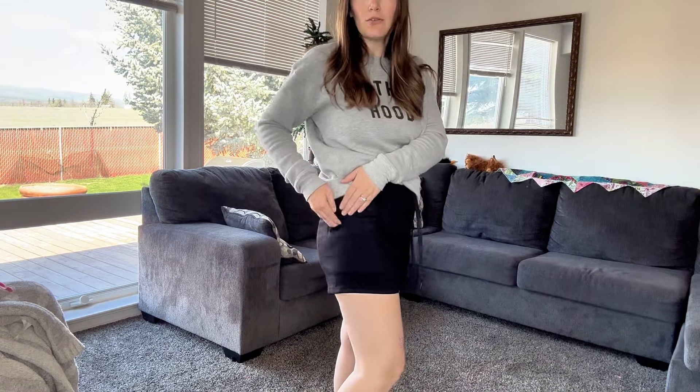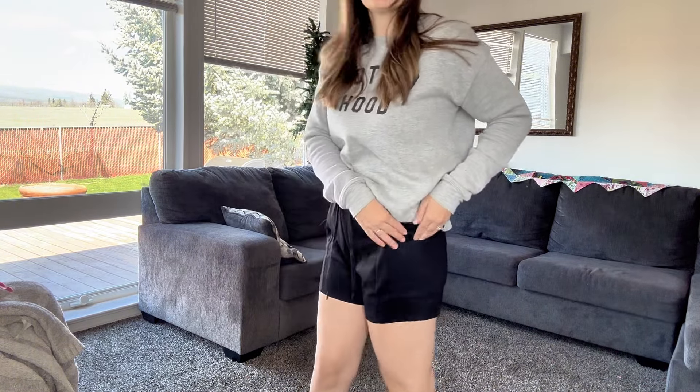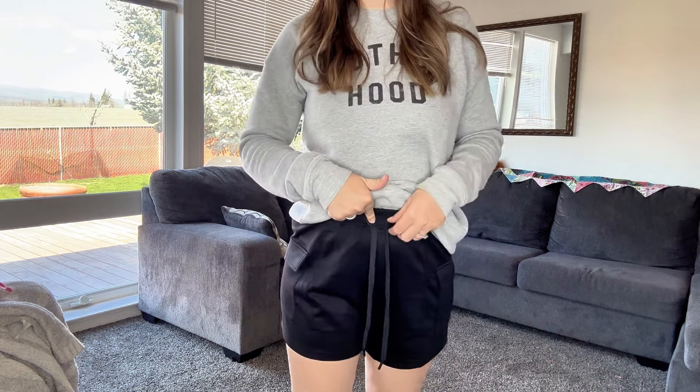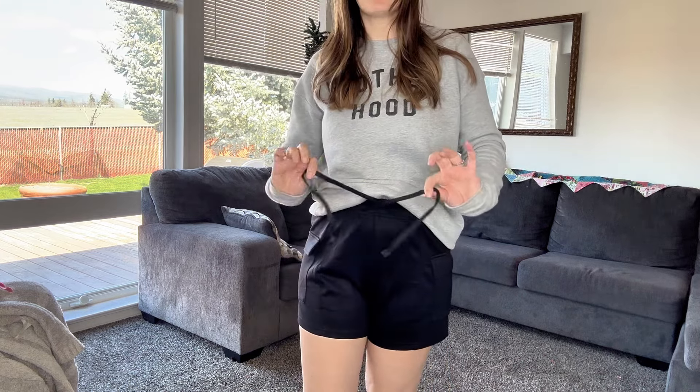They're like a Bermuda style. They have a little flap and a pocket on each side here. An elastic waist. These are high-waisted and they go up to my belly button here.